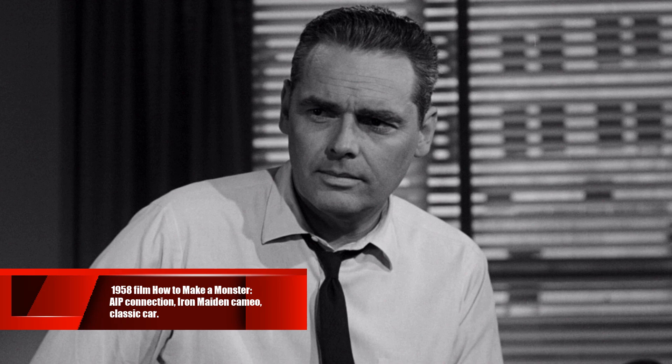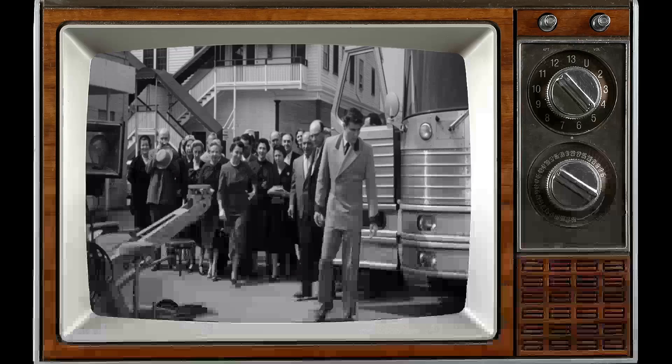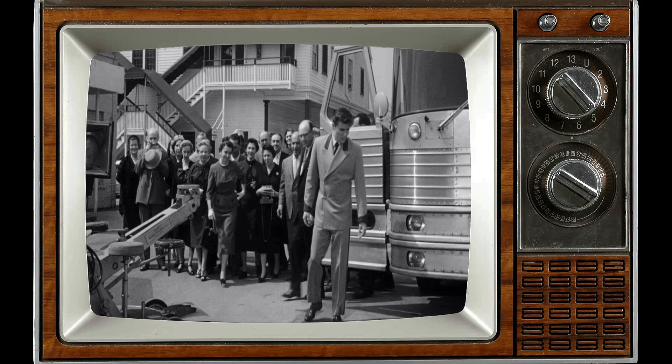The 1958 movie How to Make a Monster is often associated with American International Pictures due to its content and style. However, it wasn't filmed at an AIP studio. Instead, it was shot at Ziv Studios. There wasn't a dedicated studio for American International Pictures during that time.